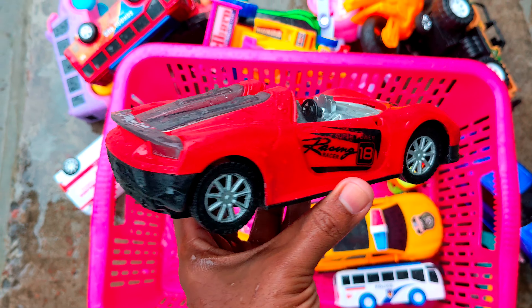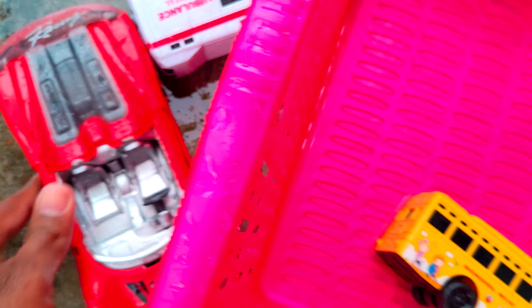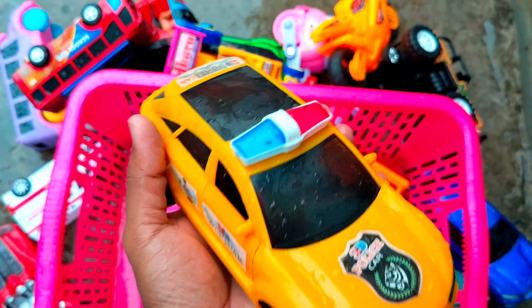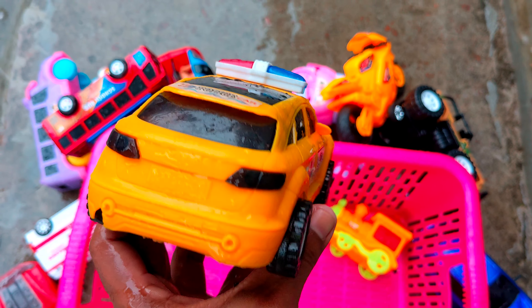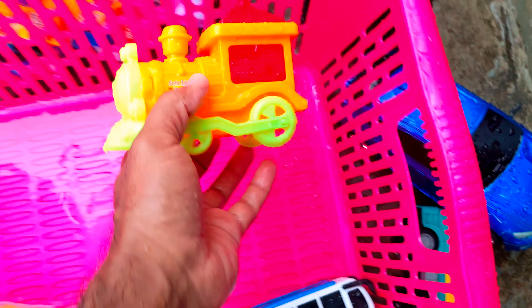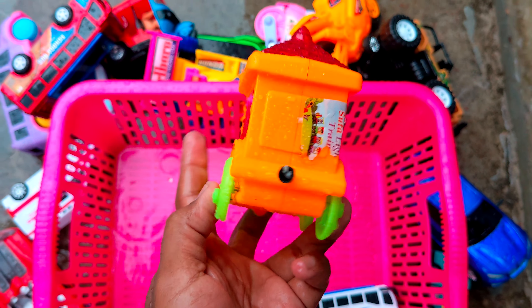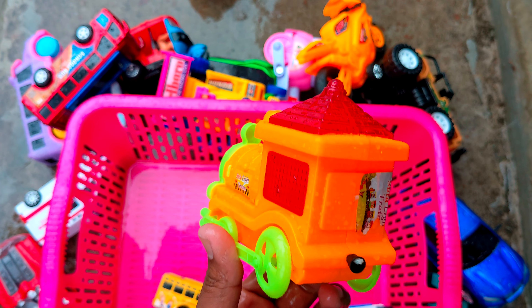This is a racing car. Look at that — it's a lot of fun! Yes! So here we have another police car, look at yellow and black color. Wow, so here we have another train, very nice and attractive color.